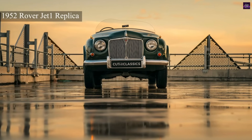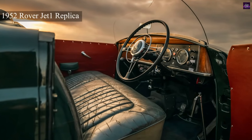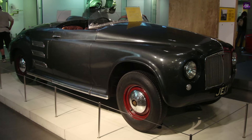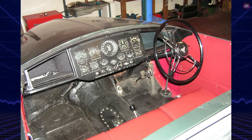However, by 1965, Rover abandoned turbine cars due to efficiency issues. Today, the original Jet One is displayed at London's Science Museum, while a highly accurate replica, Jet One R, was built in Austria in 2021, proving the enduring fascination with this pioneering machine.